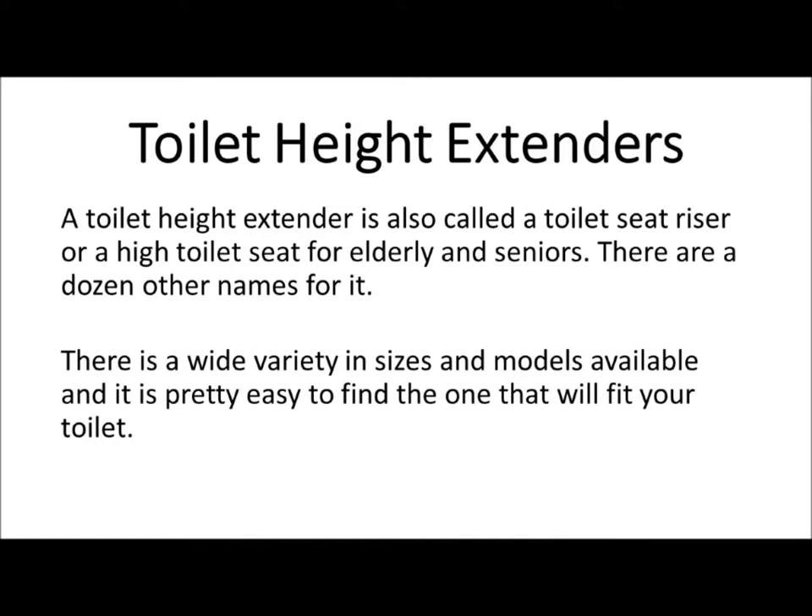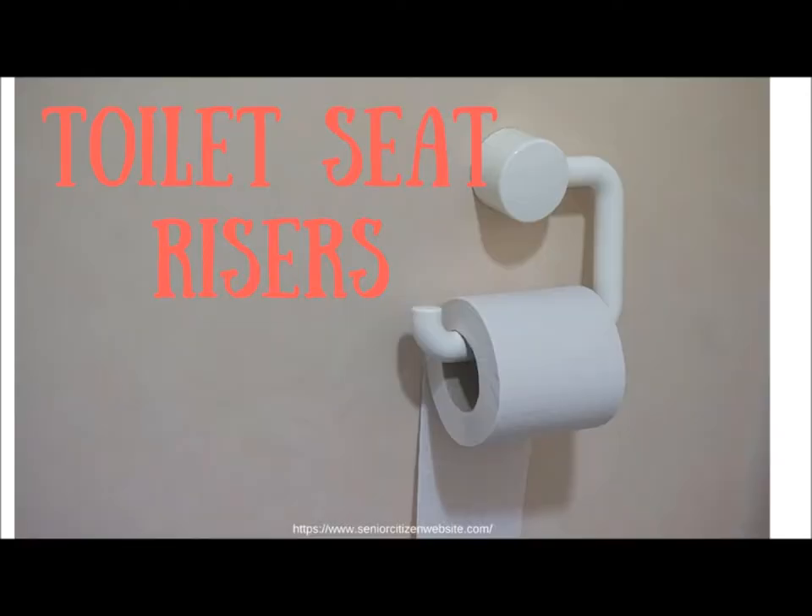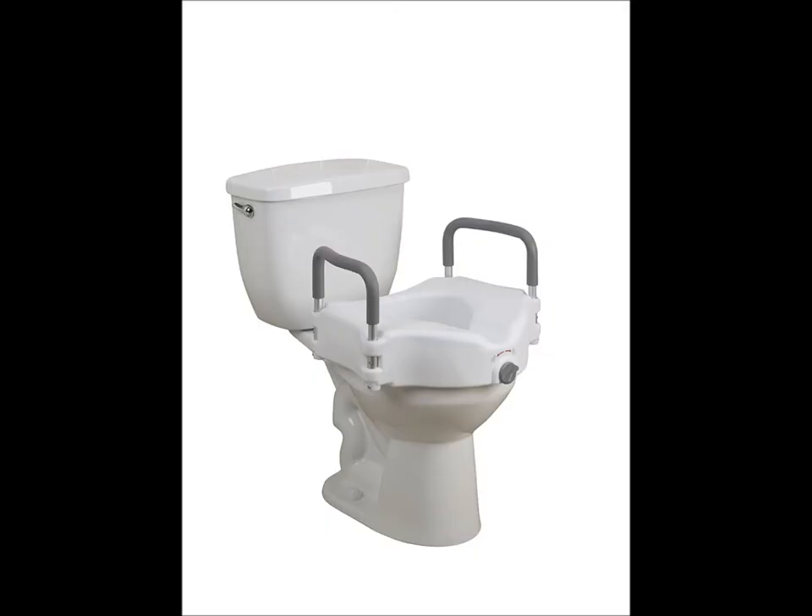When we started looking at raised toilet seats for the elderly, we found that most people look for a 2-inch toilet seat riser. This is of course not the only size that seniors look for. There are raised toilet seats from 1-inch to 8-inch in the stores, and the other option to choose from is a raised toilet seat with arms or not.